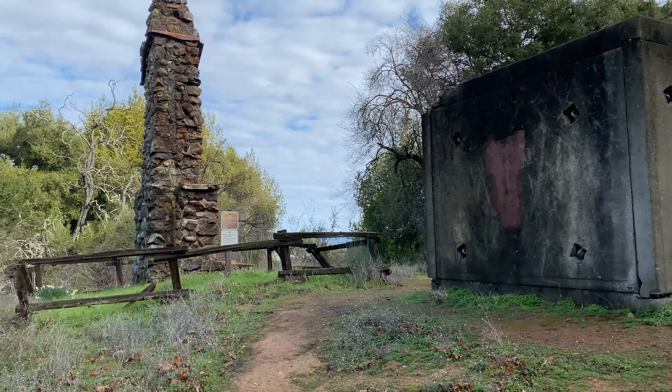Wow, an abandoned house — wonder if there are any ghosts in there. It gets pretty creepy as you explore the surrounding area of the abandoned house.